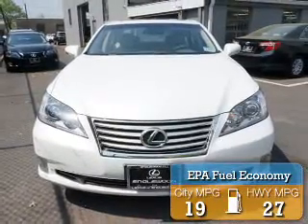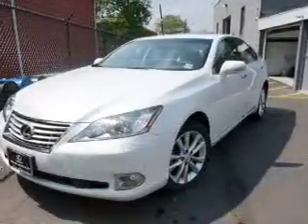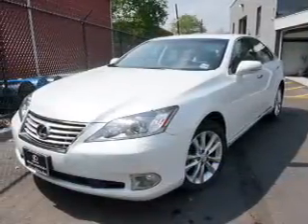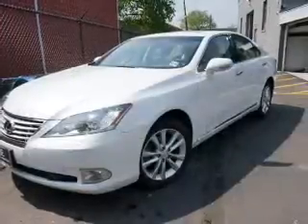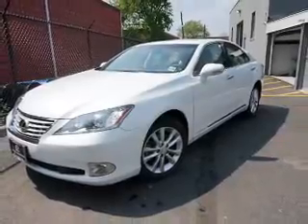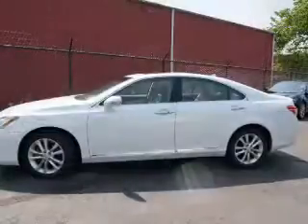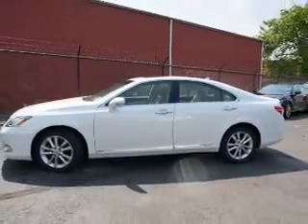Great fuel efficiency saves you money by requiring fewer trips to the gas station. The features include a power sunroof, an alarm system, rain sensing wipers, independent suspension, brake assist, traction control, stability control, daytime running lights, anti-lock brakes, and a home link system.